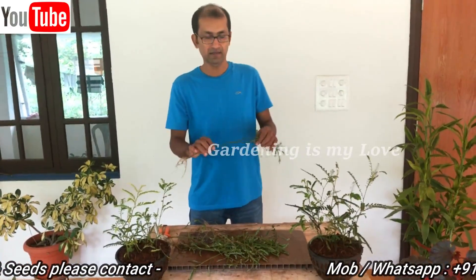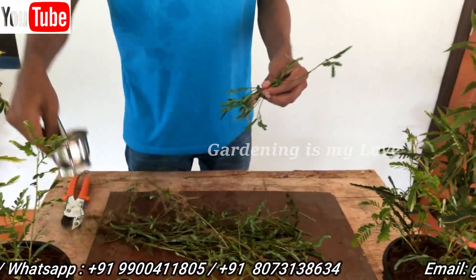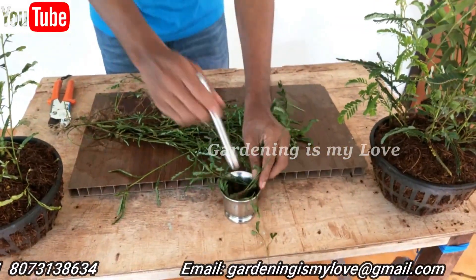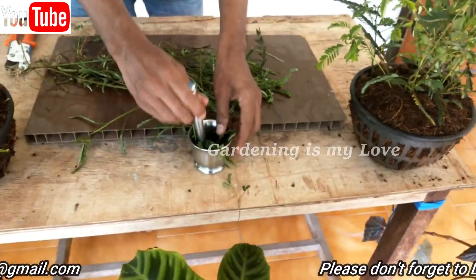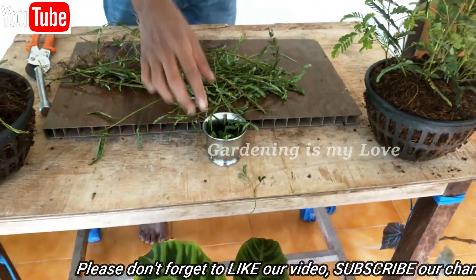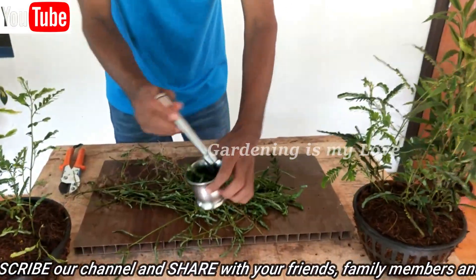What you can do is fold the plant or put it in a smasher and smash it to make a paste. You can make a paste — that is one way. Or clean the plant nicely, crush it and make a paste.